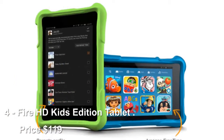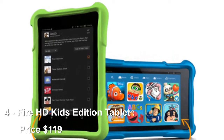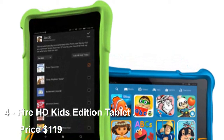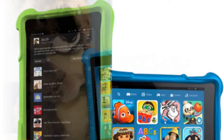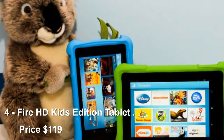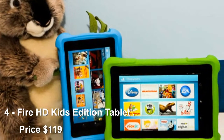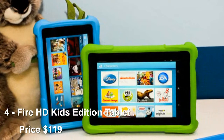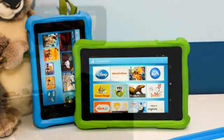Number 4: Fire HD Kids Edition Tablet, priced at $119. This tablet is nothing to shake a stick at, as it has a quad-core processor, vivid HD display, and front and rear-facing cameras. Best of all, it comes with an unheard-of two-year worry-free guarantee, which means if your kid breaks it, Amazon will replace it for free.